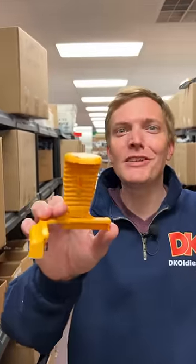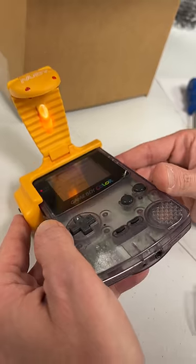And since your order got picked to be filmed, I'm throwing in this Cobra Light — now you can keep catching Pokémon late into the night. Thanks for the order, Randy.